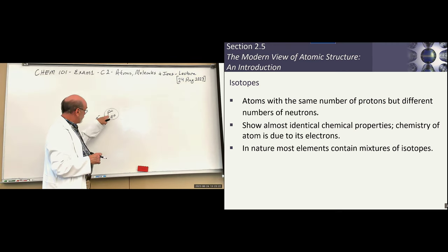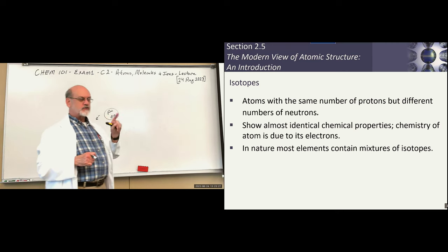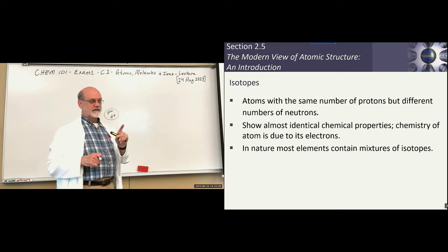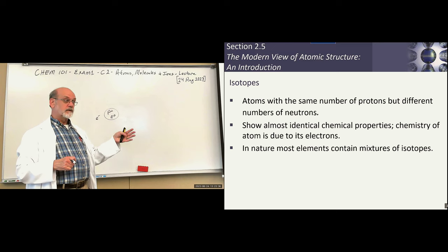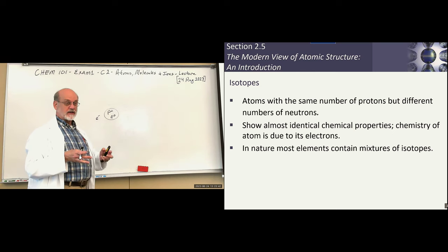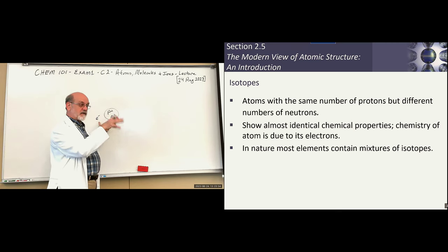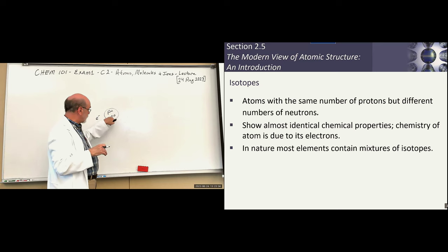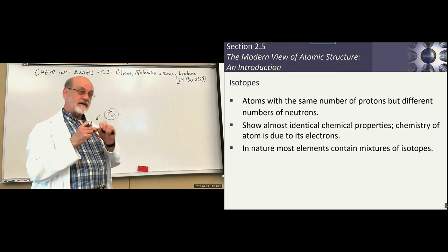We know that the number of protons and electrons in a neutral atom determines the element. If you change the number of protons, you change the element — hydrogen has one proton, helium two, lithium three, and so on. So if we've got the same element, we can't change the protons; and if it's neutral, we can't change the electrons. The change among the isotopes of a given element has to occur with the neutrons. So a different isotope of an element has a different number of neutrons.